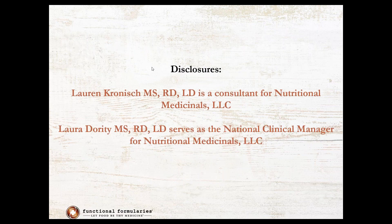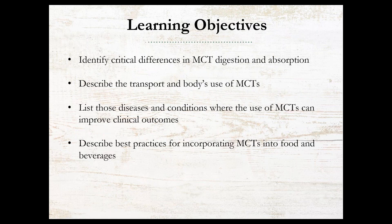These are our disclosures for today. I'm going to start off by focusing on the differences in MCT digestion and absorption compared to other types of fat, as well as some other important clinical differences. Lauren, when we get to her part of the presentation, is going to dive into disease states and conditions where MCTs can improve clinical outcomes. And then we're both going to tag team on the best practices and practical tips and tricks for incorporating MCT into food and beverages for your patients throughout the presentation.